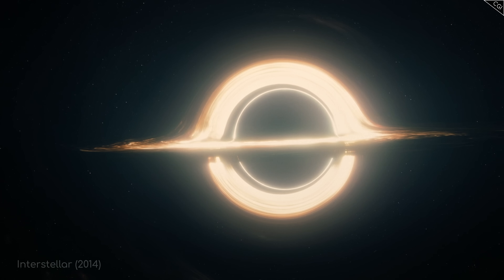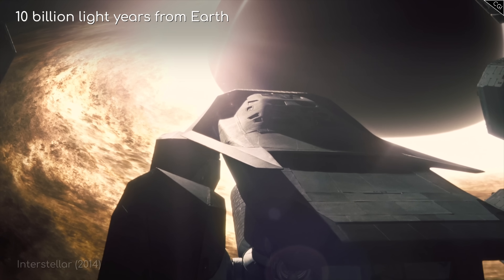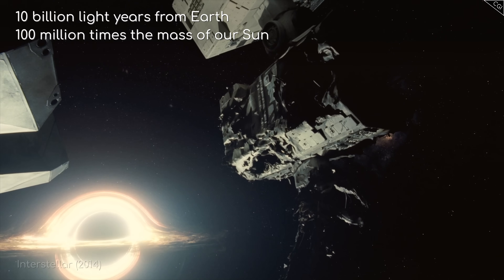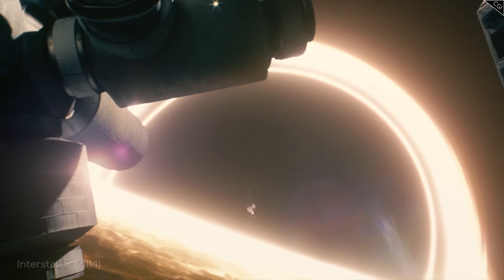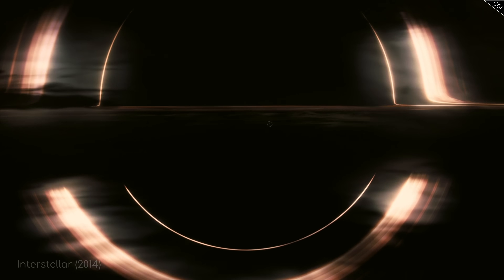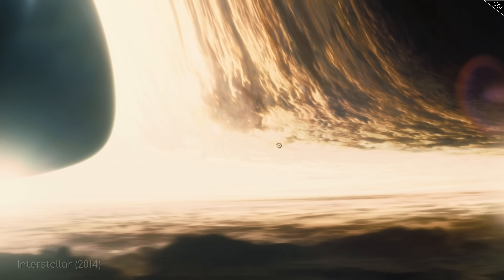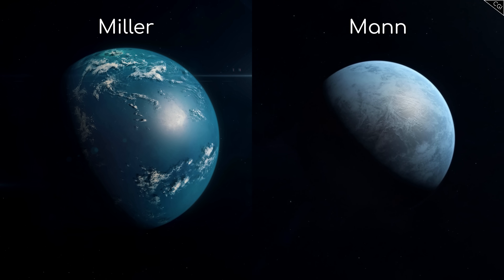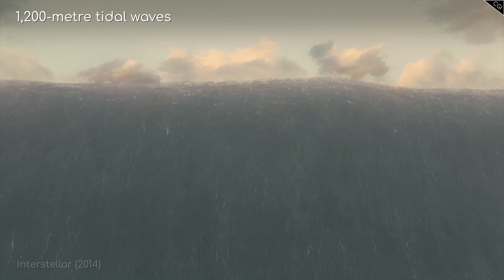To get started, let's brush up on Gargantua. Gargantua is a supermassive black hole some 10 billion light years from Earth, and a whopping 100 million times the mass of our Sun. Like most genuine black holes we've discovered to date, it rotates, with lots of angular momentum causing it to spin. As black holes spin, they boost the rotation of their accretion disk of gas and dust. In Interstellar, this is what provides light and warmth to Gargantua's orbiting planets, Miller and Mann.